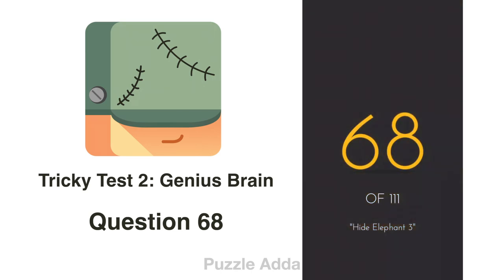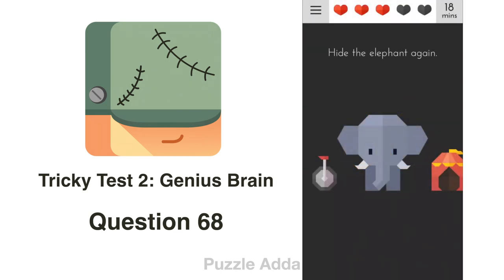Question 68: Hide the elephant again. This time we have to put our phone upside down.